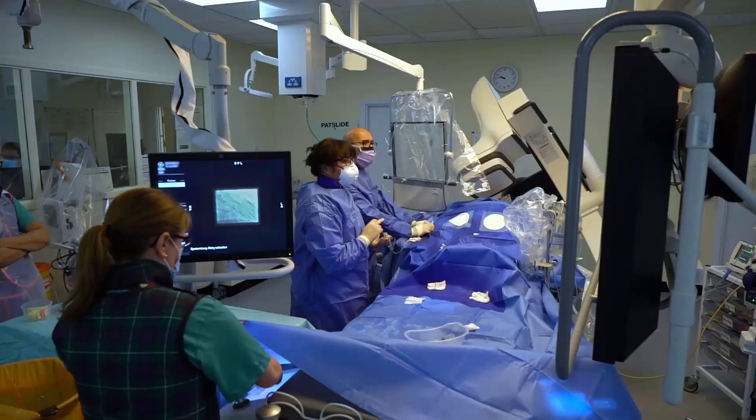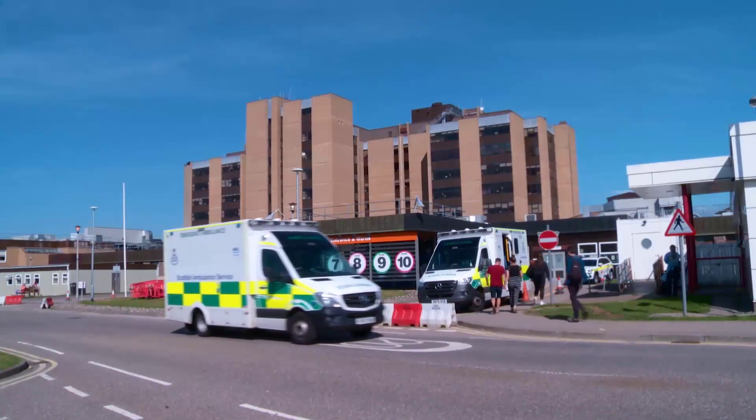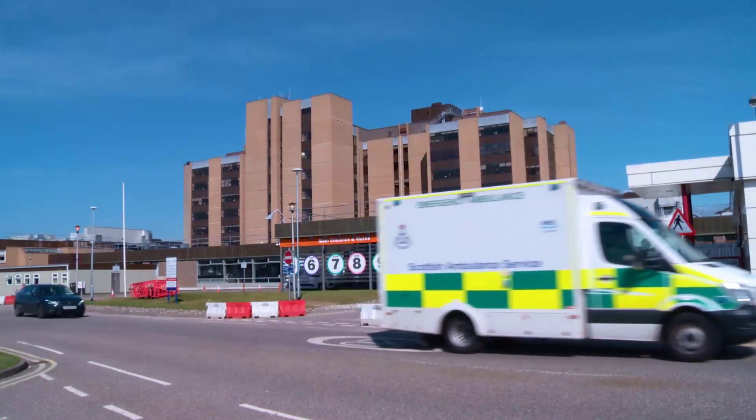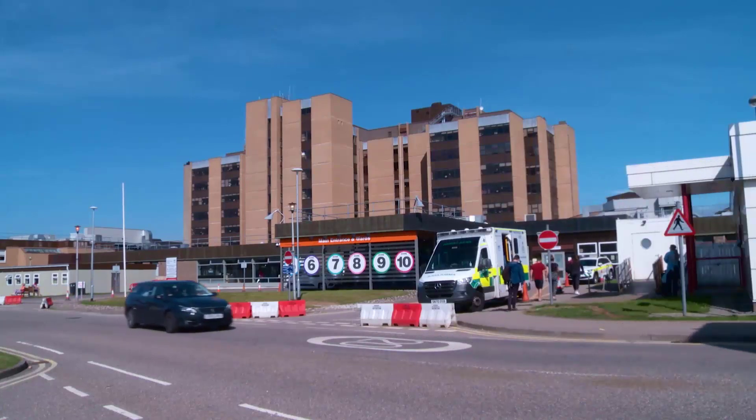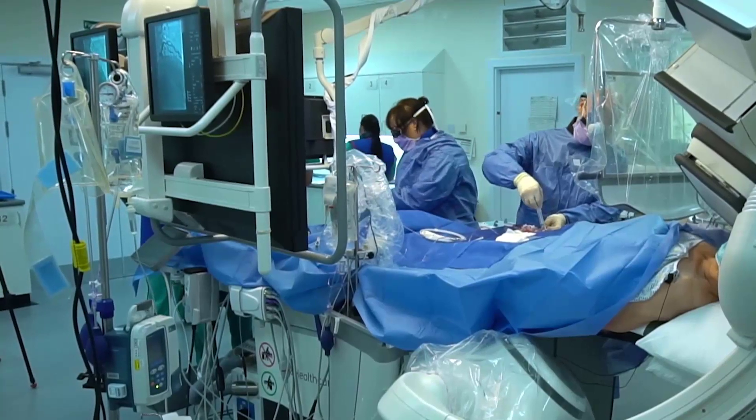Getting patients access in an emergency situation to the cath lab can be challenging. One of the ways to address these challenges is to make sure that our communication pre-hospital is as good as it can be, so we work extremely closely with the Scottish Ambulance Service and our coronary care nurses, and we take over 3,000 ECGs per year through our coronary care unit.